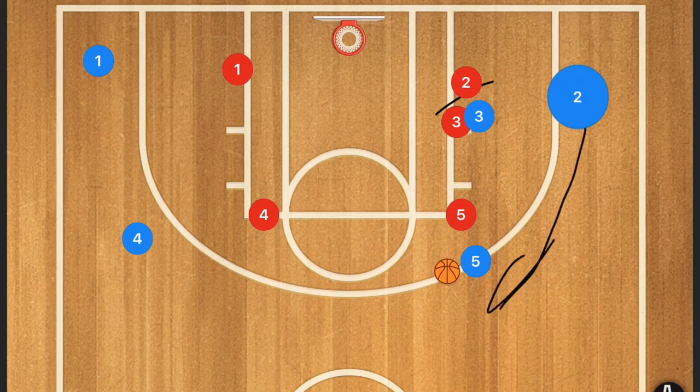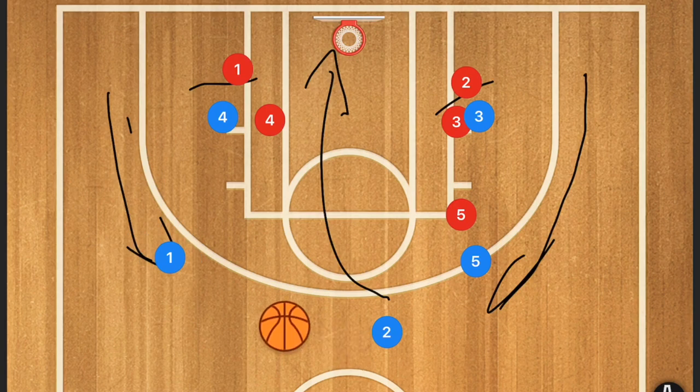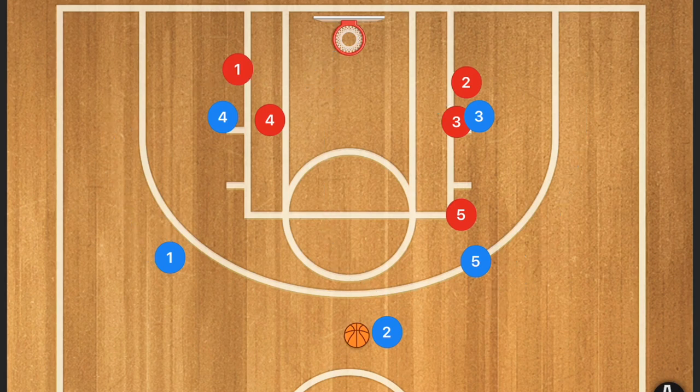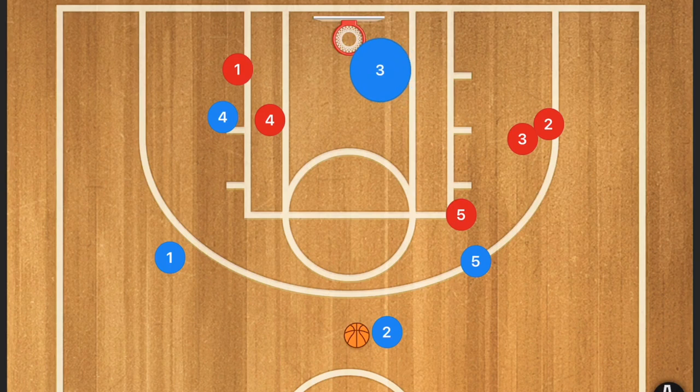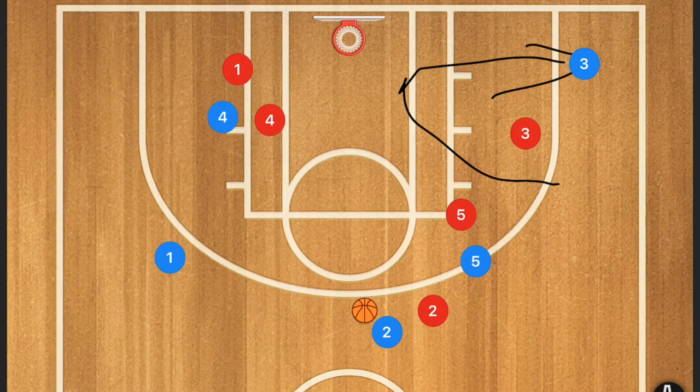Coming off that screen and dribble handoff, player two could obviously shoot the ball, and player four is going to be setting a pin-down screen for player one — which could also be an option for a three. We always want multiple options in our offenses. Player three, depending on where he sets that screen, could roll to the basket and then pop out as well. And if he did roll to the basket before popping out, this could be an option for a layup too — really messing with the defense.